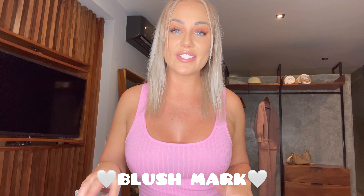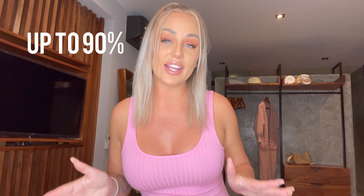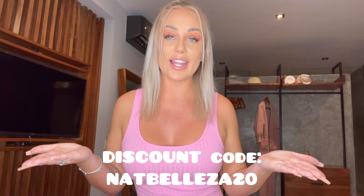Hi everyone and welcome back to my YouTube channel. For anyone that is new here, my name is Angelica. I like to do a lot of try-on hauls and other fun stuff here on YouTube. I'm super excited for today — I'm doing a collaboration with Blush Mark. Yesterday the 22nd they started the whole Black Friday sale, so they have 90% off on their website. Go and check it out, and if you use my code NATBELLEZA20 you get an additional 20% off, so don't forget to use my code if you go shopping.